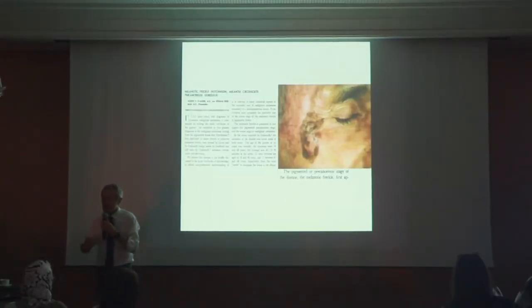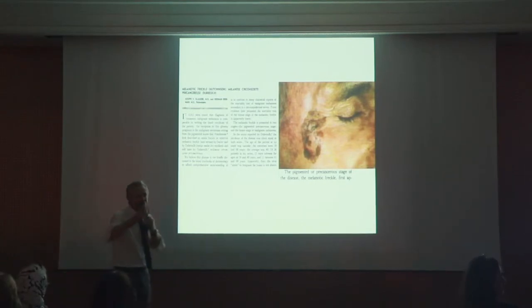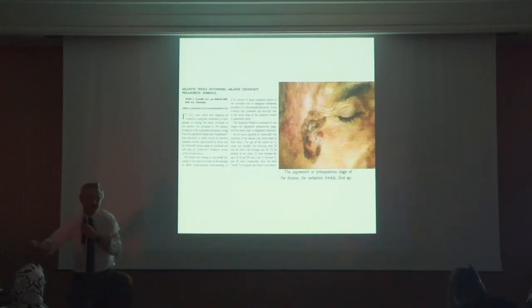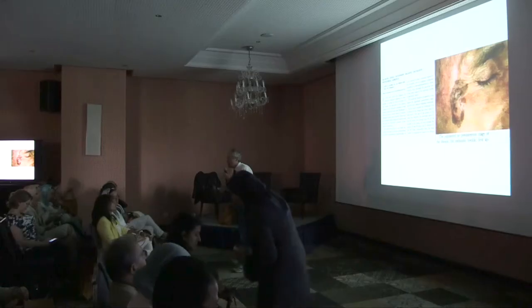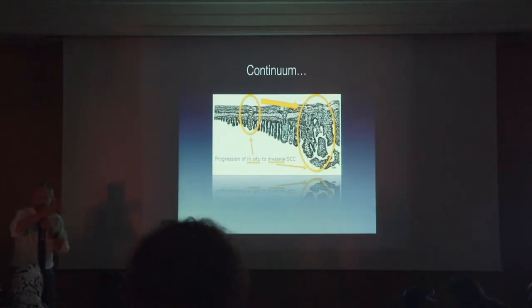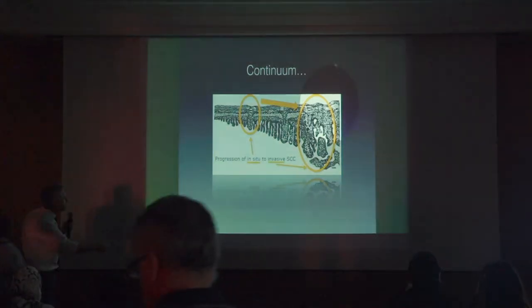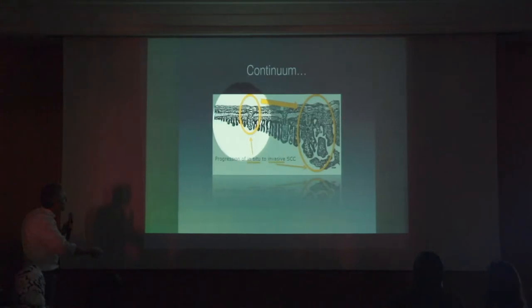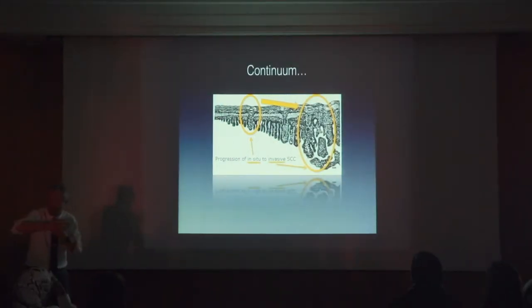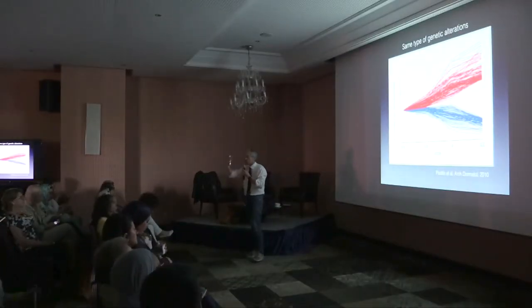In parallel, actinic keratosis is more or less a squamous cell carcinoma in-situ. This does not mean that every actinic keratosis should become an invasive squamous cell carcinoma. We know very well that many of them are not becoming invasive. The point is that it's biologically a continuum — squamous cell carcinoma is part of the same morphologic spectrum, and it's also biologically and genetically the same.